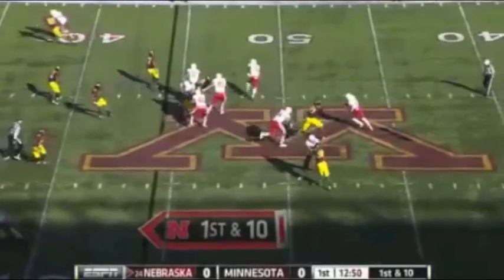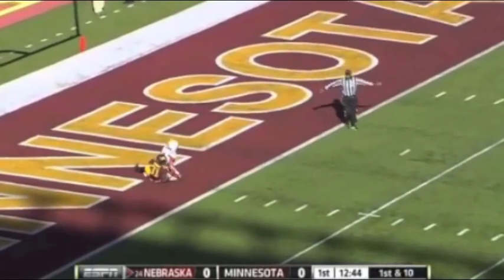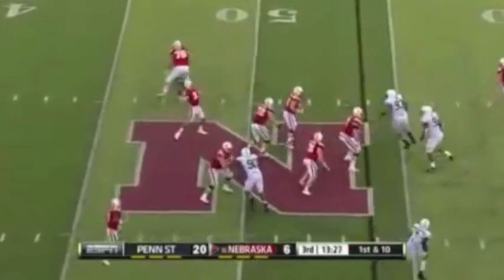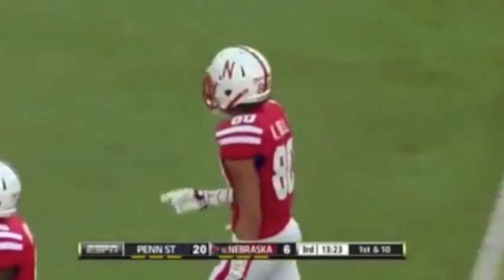So a 16-yard run, and now Martinez in trouble — steps up, fires it deep for Bell! And what a throw by Martinez! It's almost knocked down. Martinez moves back, knocks the throw deep — and a good catch by Bell! The ball was behind him!